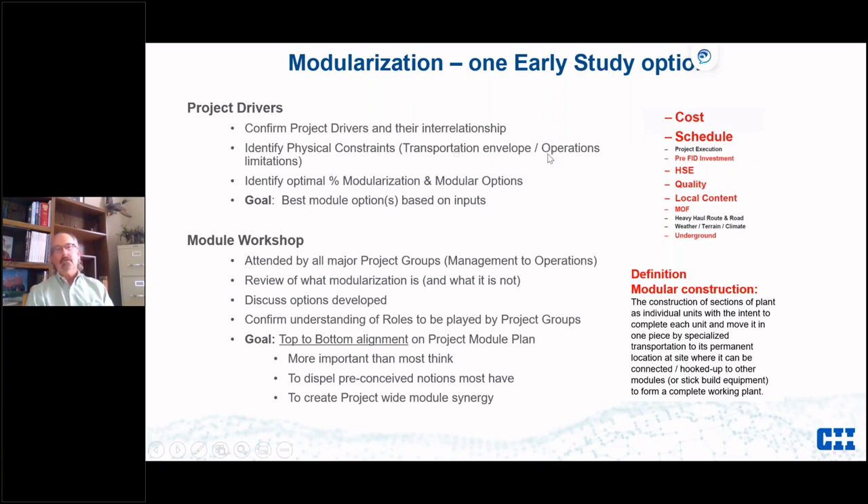Just as importantly, very early on you've got to get operations and maintenance people involved — we are messing with what they have to work in on a day-to-day basis. You identify optimal modularization options and then take them to a module workshop as early as you can. This is similar to Lean activities where everyone comes together at the beginning. It's attended by all major project groups — management, client management, EPC management, all the way to operations — and includes disciplines to the level two and three engineers.